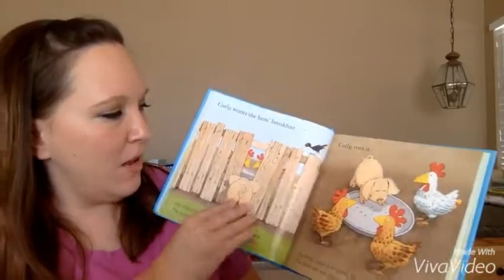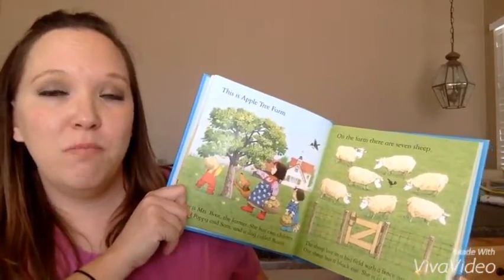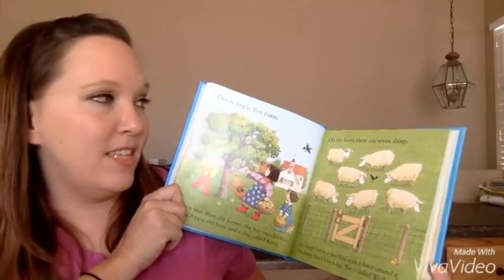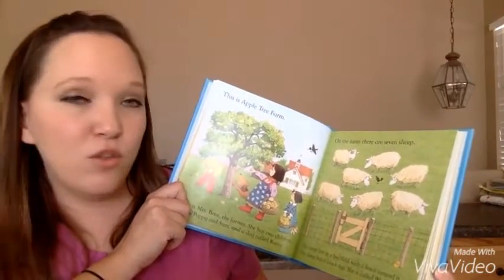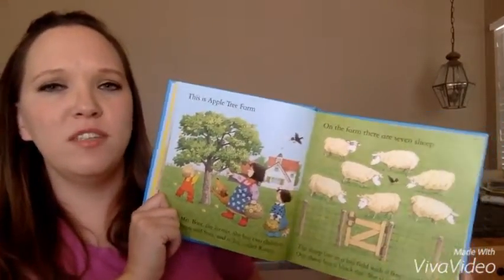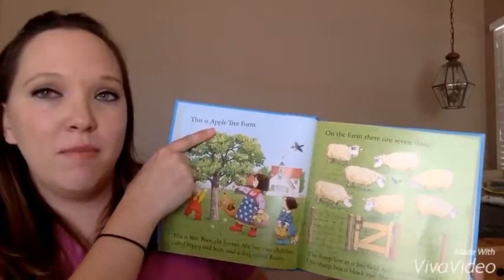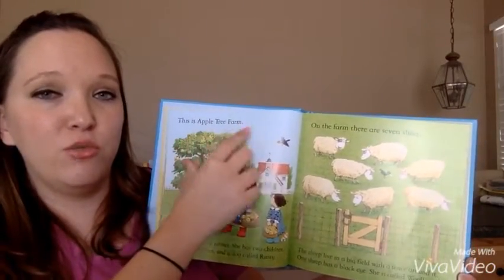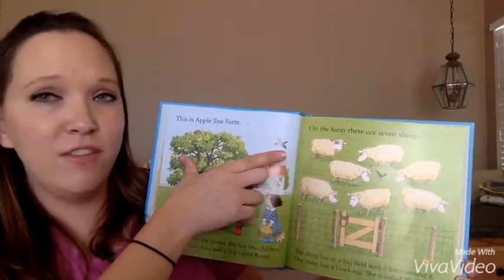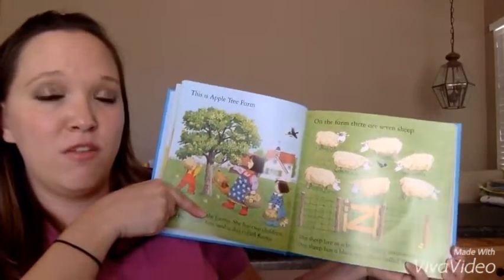It is a book about a farmer, Mrs. Boot, and her children, Poppy and Sam, and their dog, Rusty. There are just short stories throughout it. It's one of our dual reader books, and our dual readers have simple text on top that you can just read the top lines and still have a story, or you can include the top line and the bottom line, which is a little bit harder, and still have a great story.